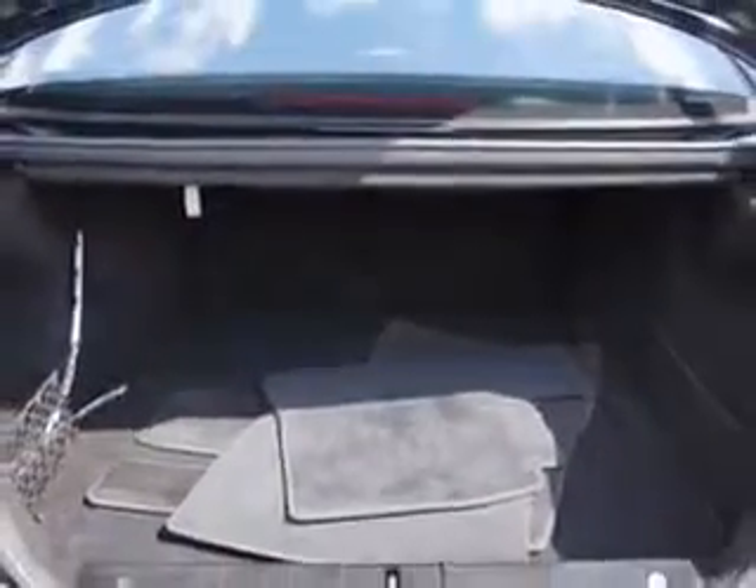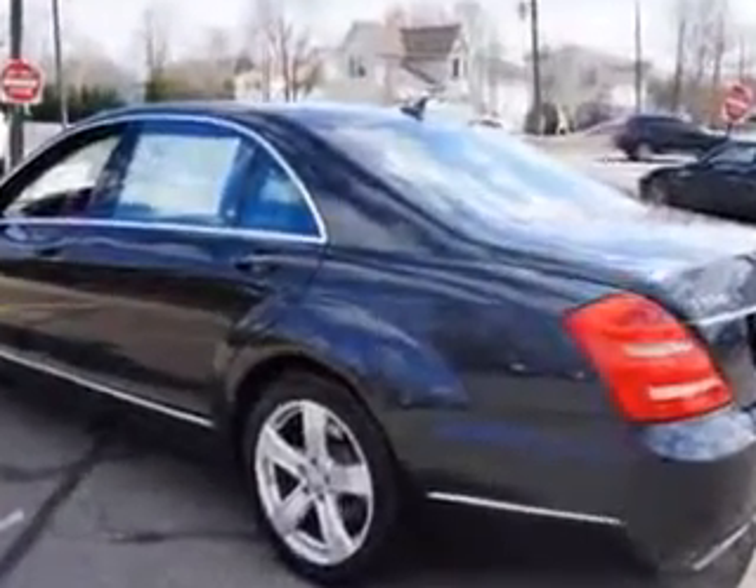Enjoy the drive and have peace of mind in this 2012 Mercedes-Benz S-Class. See us at Edison Nissan today.